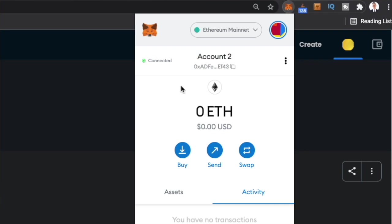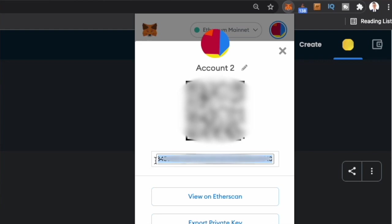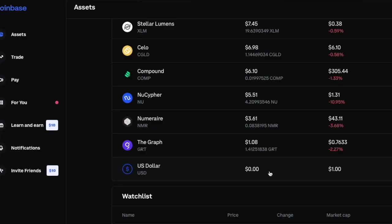If you want to see the full wallet address, just click on these three dots, click on account details, and it's going to show you your entire wallet address. I'll also be using Coinbase as an example, because I assume most people are familiar with Coinbase as the most popular crypto exchange — that's probably where most people have their cryptocurrencies. And you can easily send money from your Coinbase into your MetaMask.